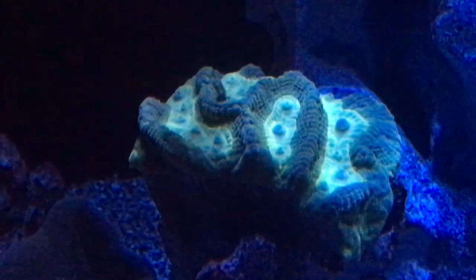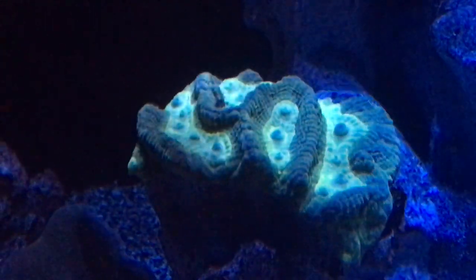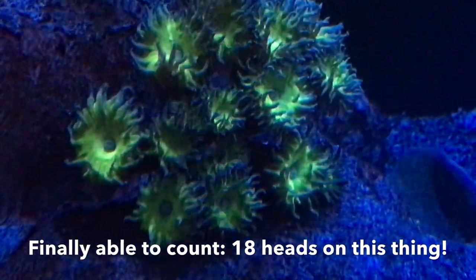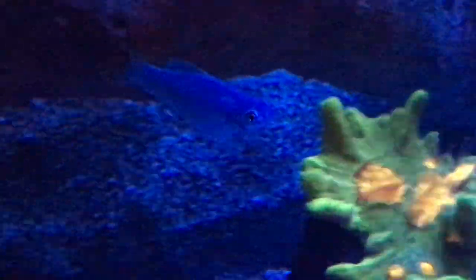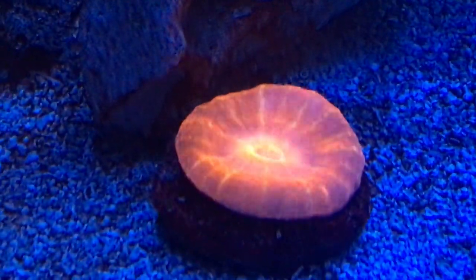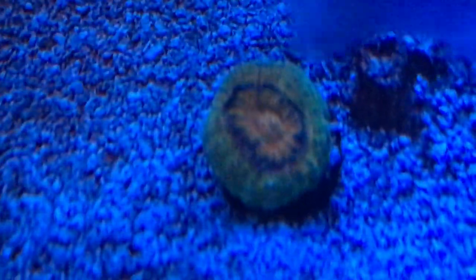There's a maze brain with his eyes — or mouths, I'm not sure what you call them. It actually had tentacles out as well. The Duncan opened up within about two hours of being placed here, which is fabulous. And there's the Japanese finger leather that was a frag in the sump of the 20 gallon. Pectinia, scolimia — button scoli, actually.